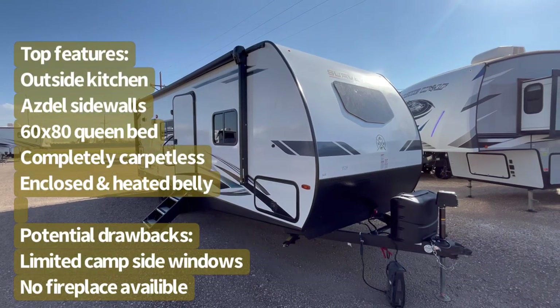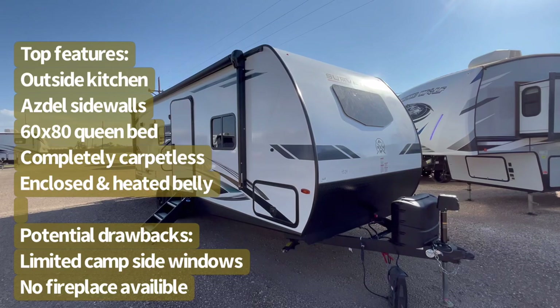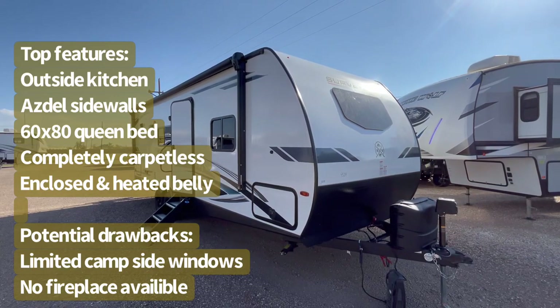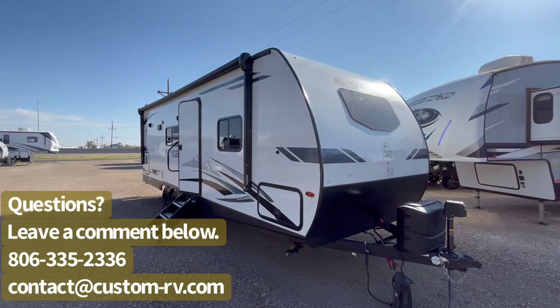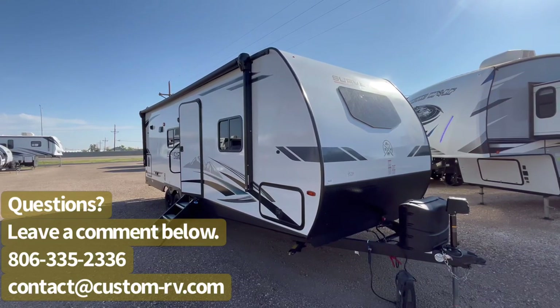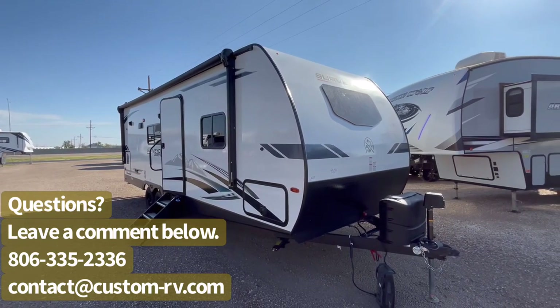We're going to do an interior and exterior walk-around video tour today and talk about some of the awesome features such as the outside kitchen, the completely carpetless nature of this trailer, the 60x80 true queen bed, standard solar package, and all of the great storage and space that you get in this under 30 foot couples camper. So without further ado, let's go ahead and jump on to the inside.